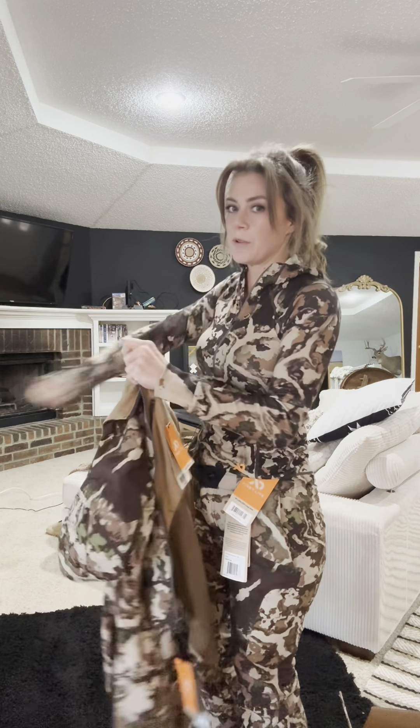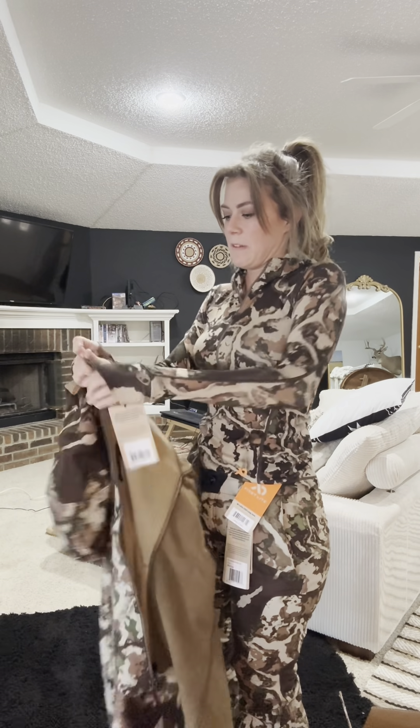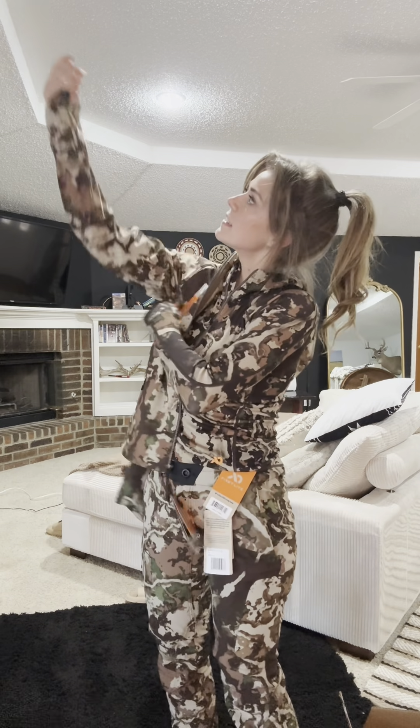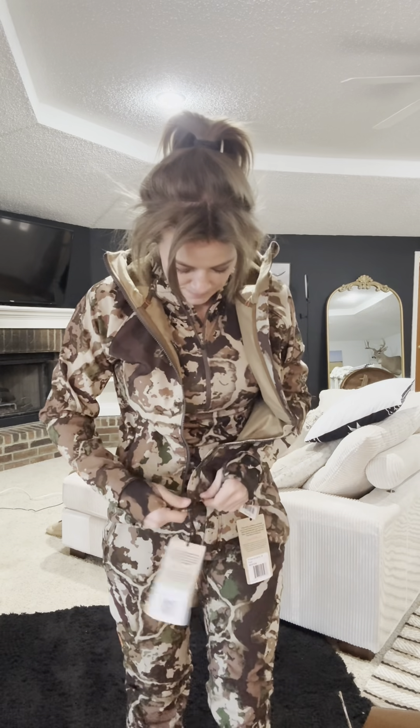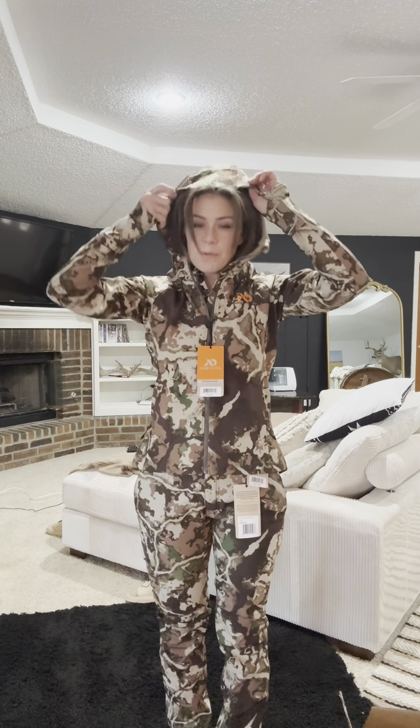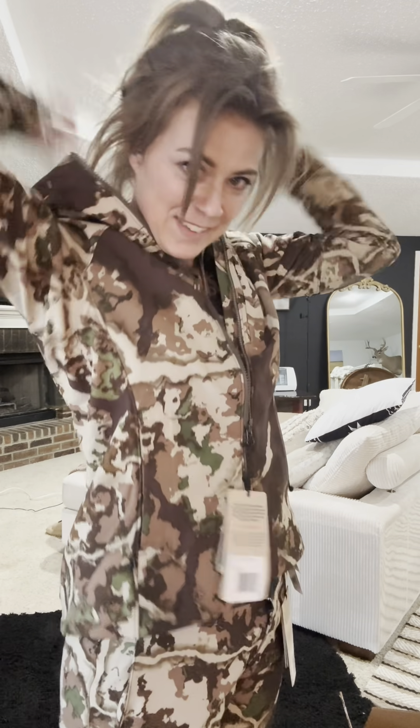And there's thumb holes — this is like my favorite part. It fits like a glove, just like I thought it would. Just read their website, you know? I feel super warm. I'm so excited. I hope I get a buck now. Love it, First Light.